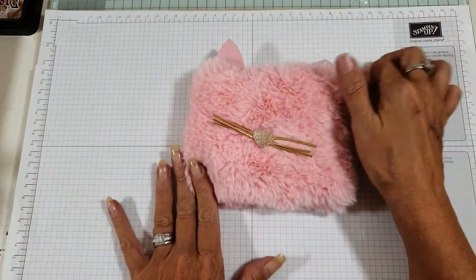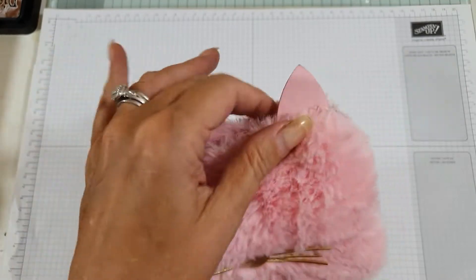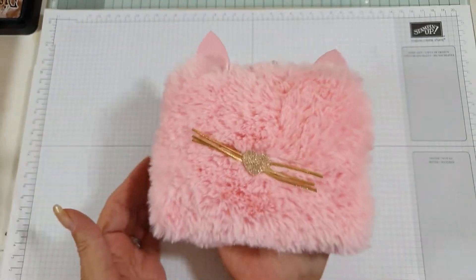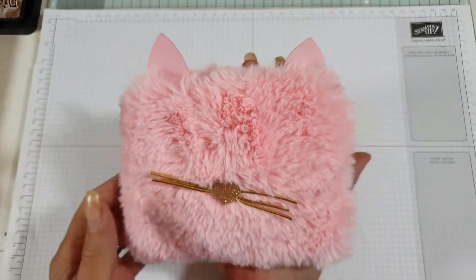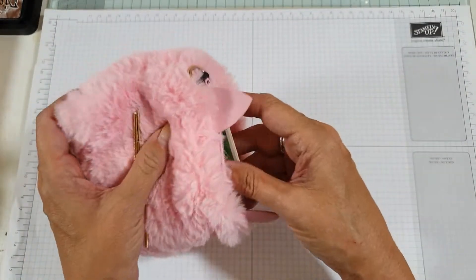I have another cat purse to give away — yes, I bought more than one of course! Look at this lovely cute furry purse. It's a cat purse and it's full of goodies.